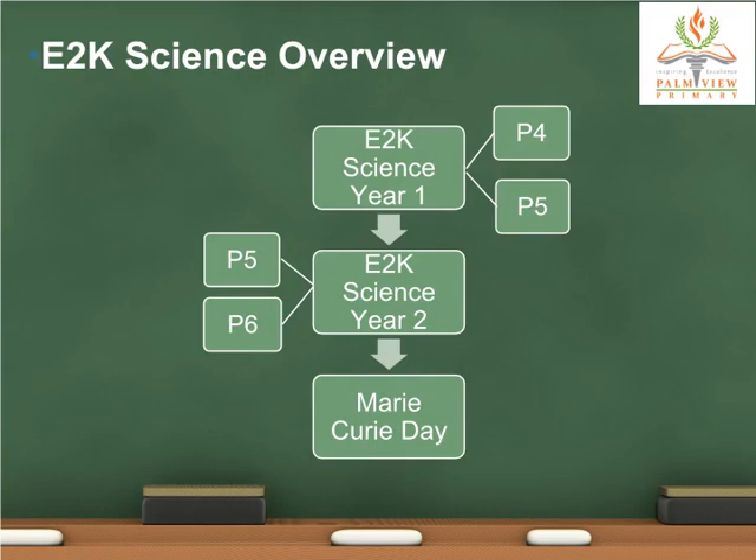This is the overview of the E2K Science program in our school. Year 1 students consist of P4 and P5; Year 2 students consist of P5 and P6. Marie Curie Day is a Science Learning Day. The P6 students — Year 2 and those who graduated when they were in P5 — are the organizers for the event. They liaise with Science Club members to set up learning booths and experiences for the rest of the school during recess. Marie Curie Day is similar to E2K Challenge Day, where E2K students showcase a chosen activity to their peers.